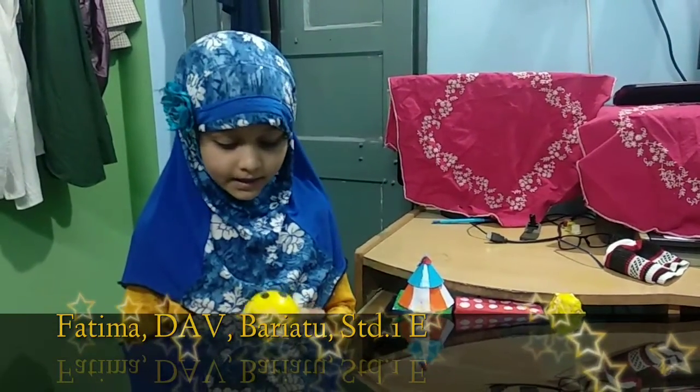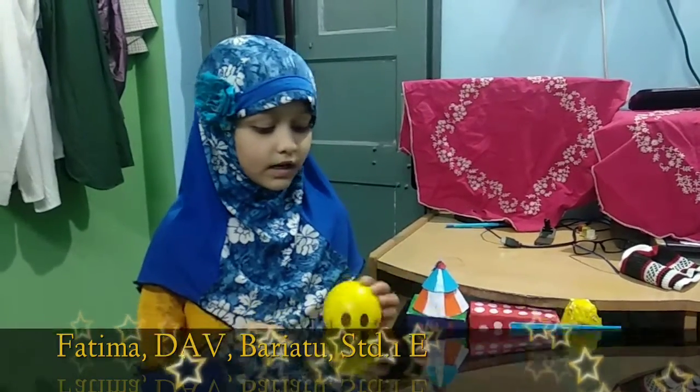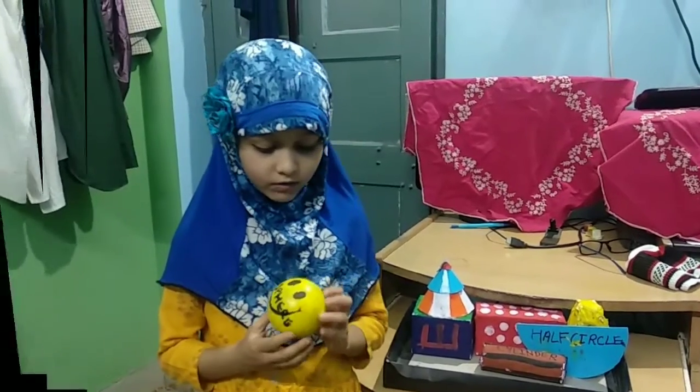I have in my hand a sphere and a circle. It has only one face.